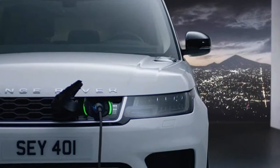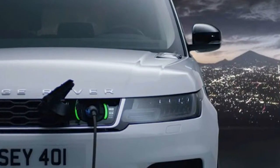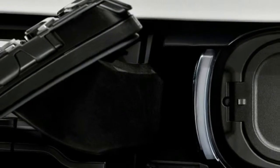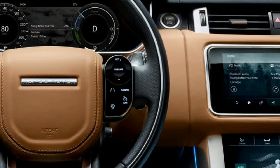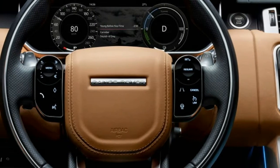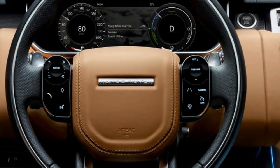For people planning on towing with their Range Rover Sports, there is now a trailer assist system that allows you to guide your trailer using the terrain select knob, in a way very similar to Ford's trailer assist system.